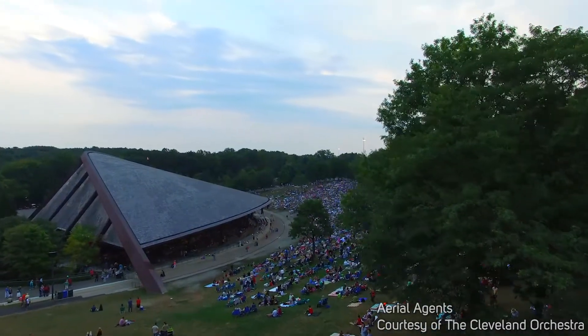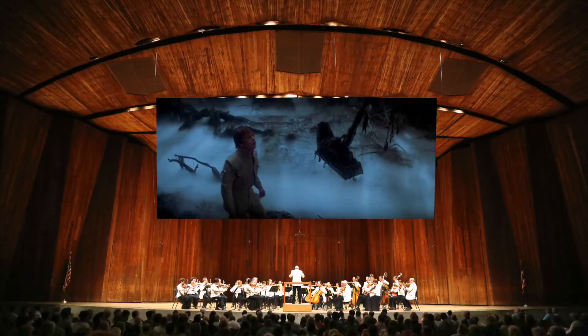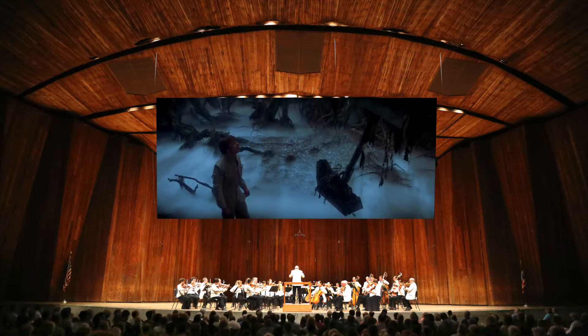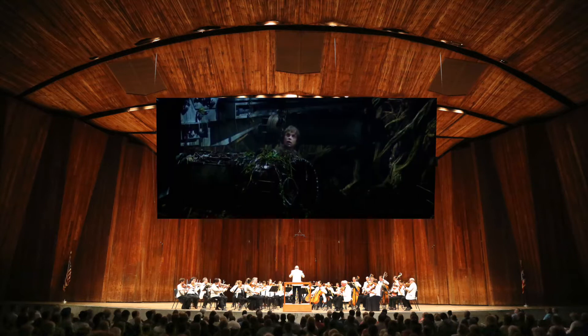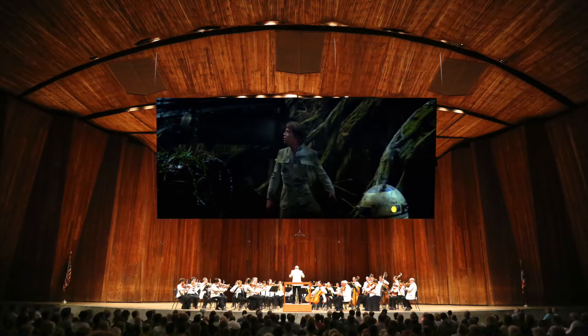And it's not just at Severance Hall. In the summer you can see movies with the orchestra at Blossom Music Center under the stars. Whether you do this at Severance or at Blossom, this is a unique way to relive some of your favorite movies.